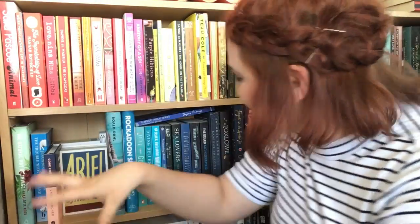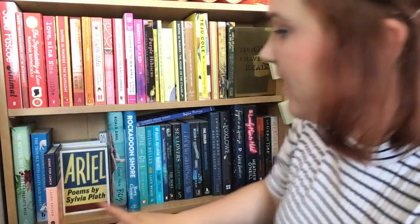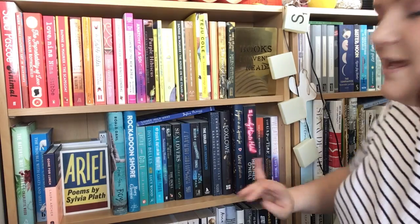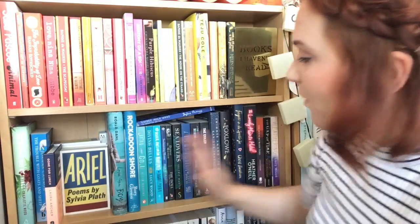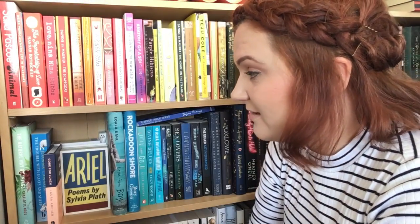Hello and welcome to another booktube video from me, Lauren from Lauren and the Books. I'm doing the second shelf of my bookshelf tour today. This is mainly a blue shelf — we've got light blues up here, and it's sort of gone to blue and purple. I will work my way through as I did in my first video, which I'll link below. I'm going to make a playlist of my bookshelf tour. It's a bit different — I don't just show the books, I talk about where they've come from and what they're about.